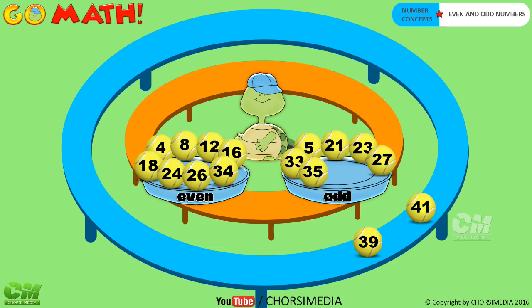Number thirty-nine — even or odd number? You are right, odd number. Number forty-one — even or odd number? You are right, odd number.